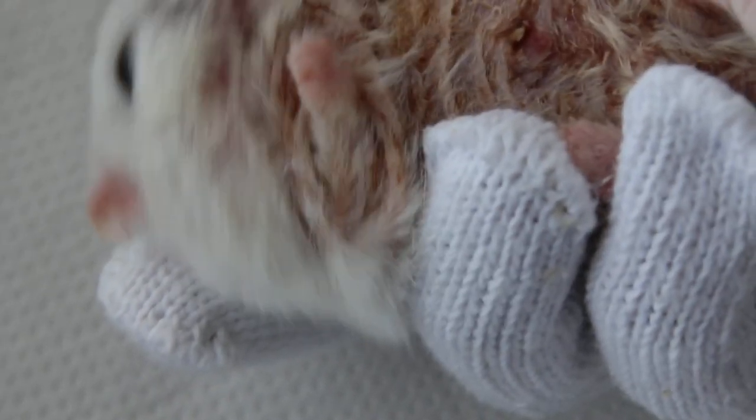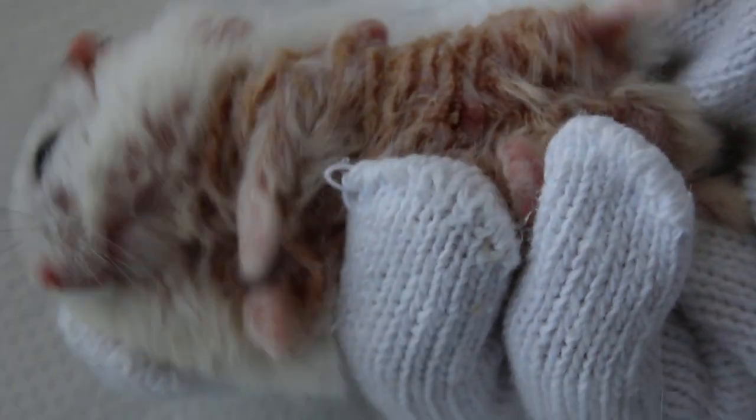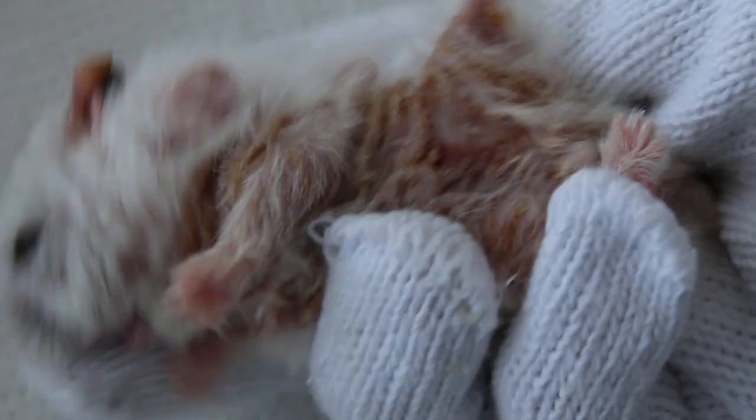Today is 19 December 2017. This hamster came in with very bad cellulitis, we call it, of the lower body, arising from a long-standing infection and dampness.